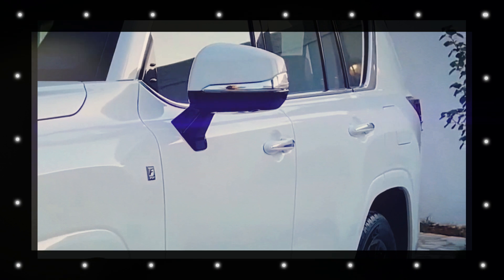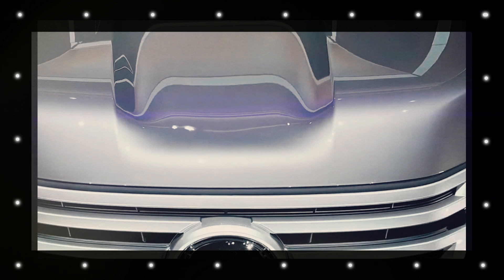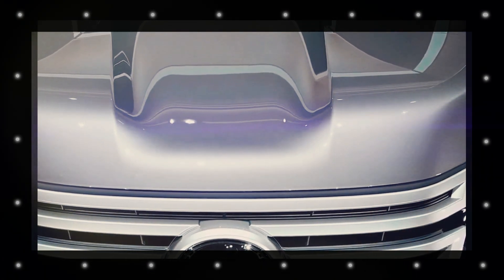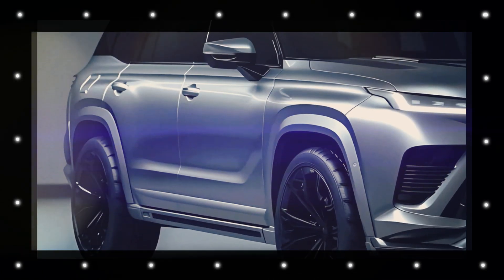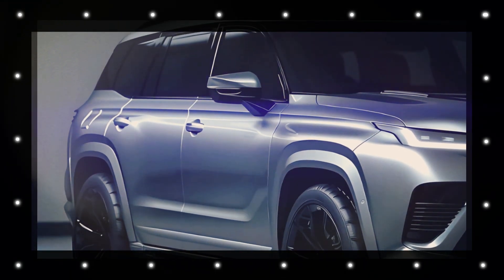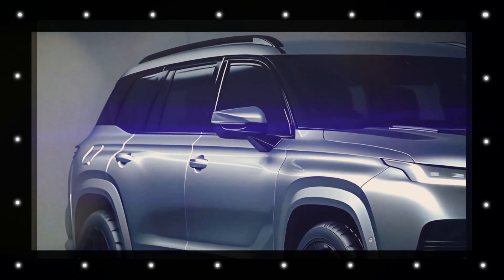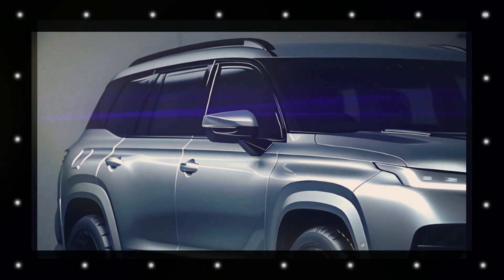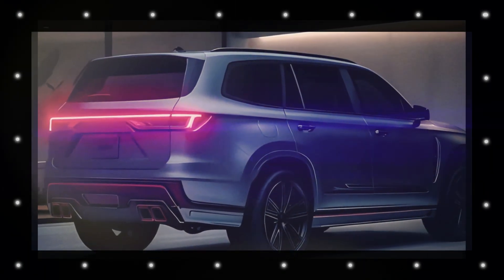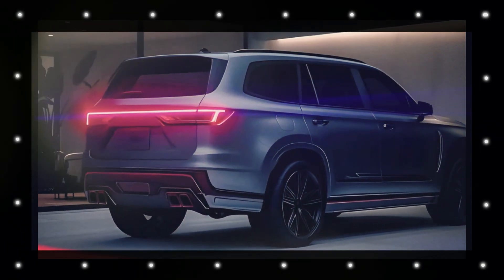The Lexus LX 600, which is available in the market now, is a part of the fourth generation. Currently, the Lexus LX is available in the market as a 2023 model year and is on the way for 2024 soon. We hope after the 2024 model year Lexus LX 600 launch, it will be on the way for the next 2025 model year. As of now, Lexus has already completely redesigned it for 2022.